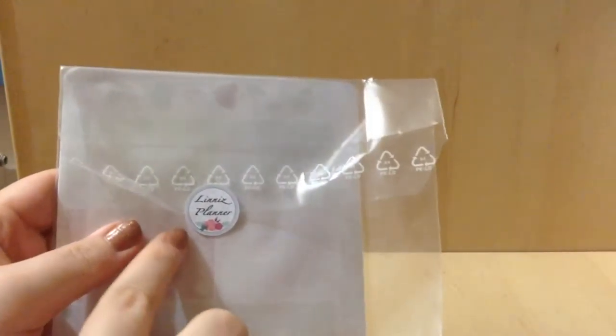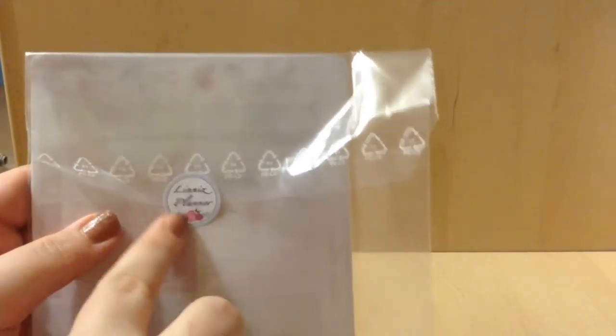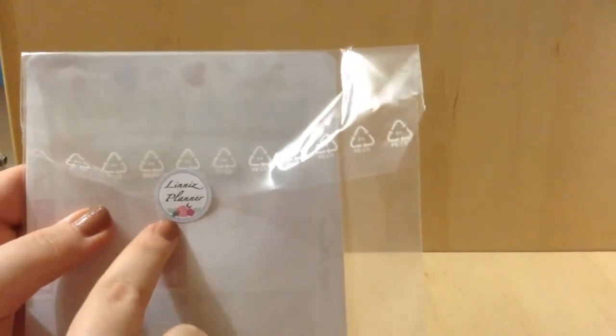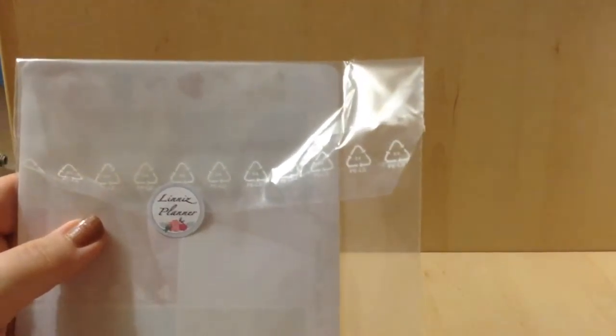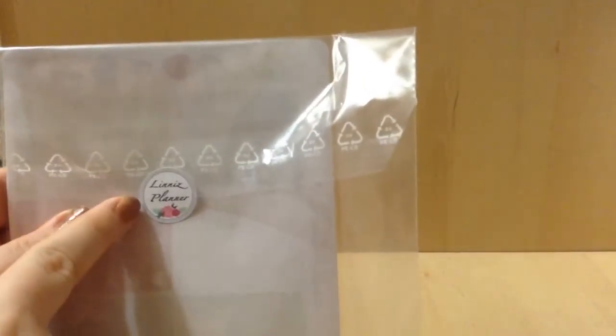Let's get into it. Let me just take it out of frame so I can open it for you guys. On the back it has her logo, which is actually new I believe, because my previous orders did not come with this logo. That is very pretty.